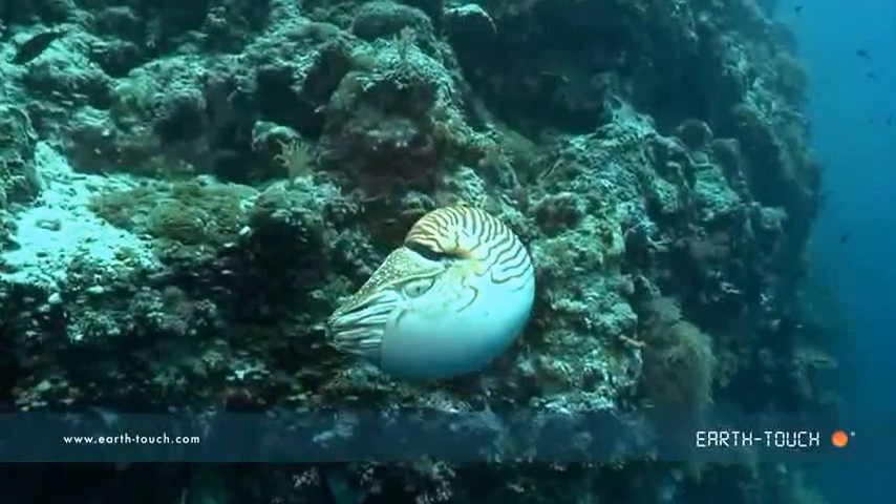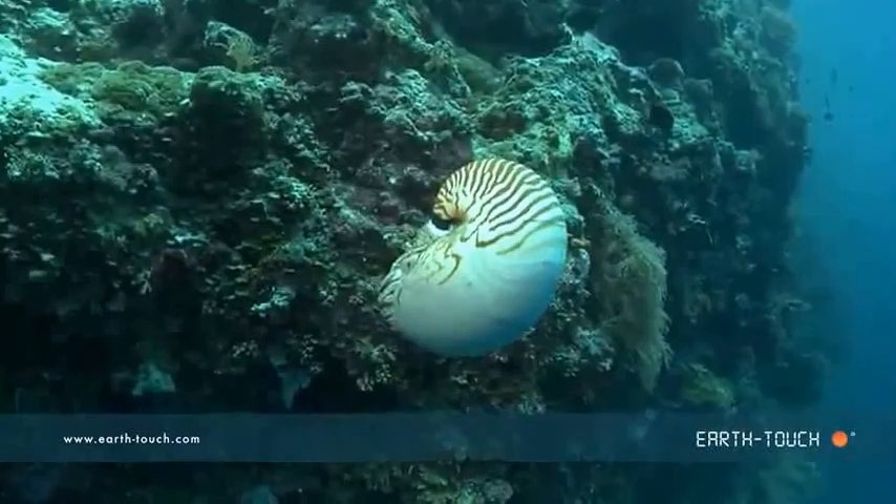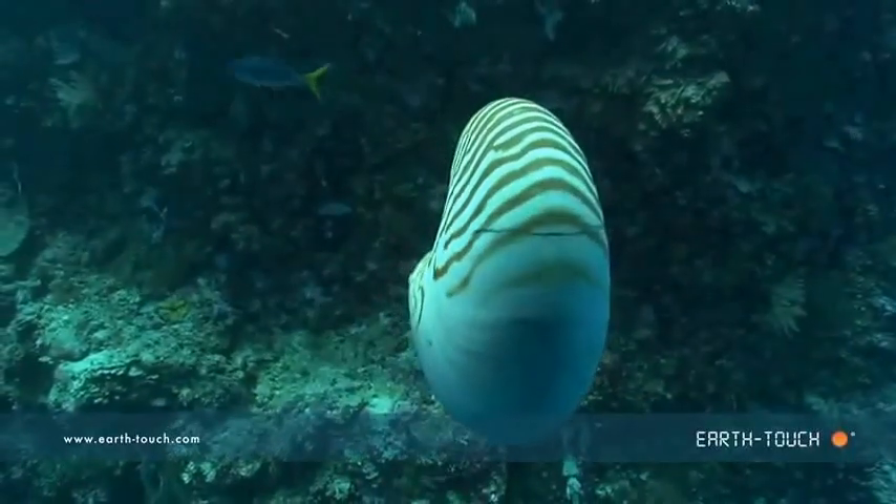This fascinating creature actually has chambers within the shell that it uses for buoyancy, replacing them with air or water, much like submarines use.